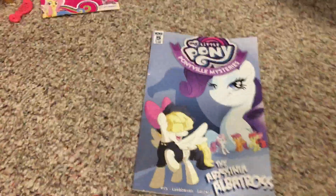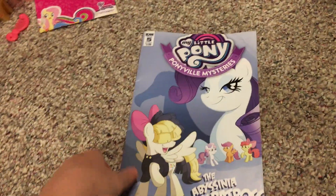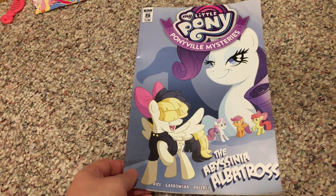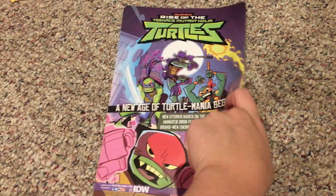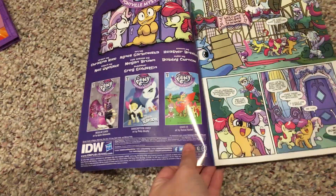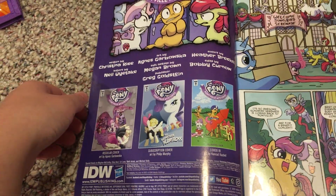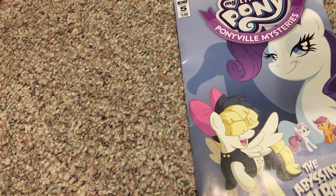Okay, we've got two items left — saving the best for last. Here's one of them: My Little Pony Ponyville Mysteries, 'The Epiphany of the Albatross,' issue five. It looks really nice. Here's the front with Rarity, the Cutie Mark Crusaders, and of course Songbird Serenade. Here's the back, and here's the inside. This is a subscription cover — there's also a regular cover, which I might talk about in episode 33, so stay tuned.